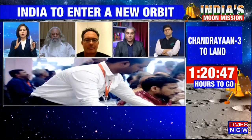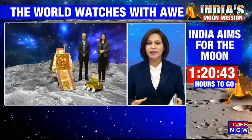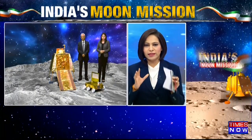Swati, I will take it over to you to break it down for our viewers. What exactly are the components of this Chandrayaan 3 that is going to make a landing today?